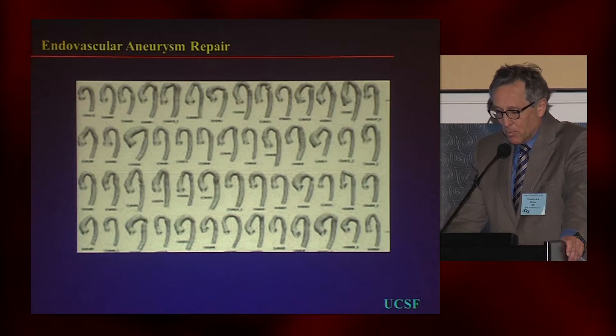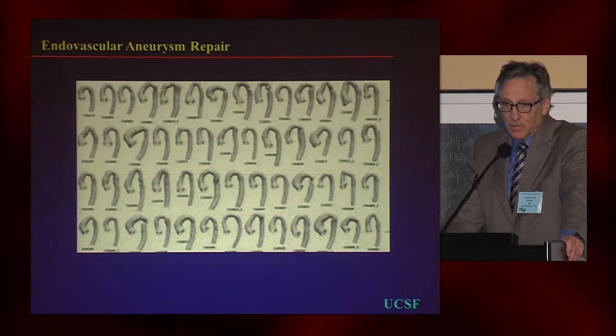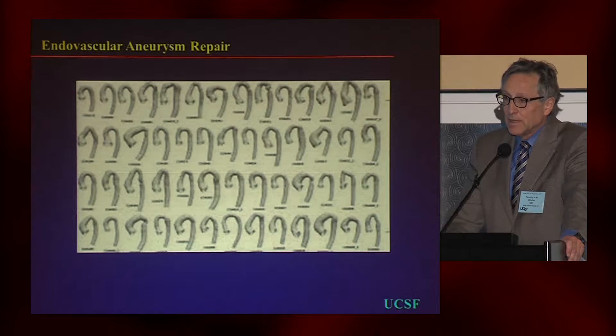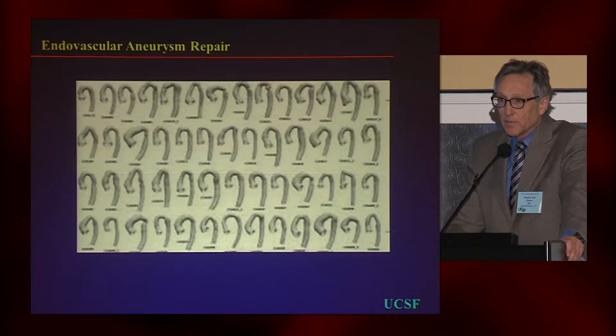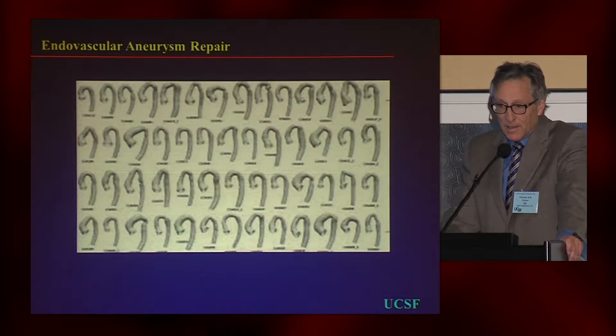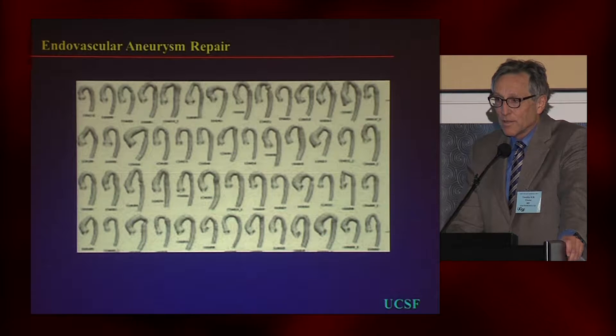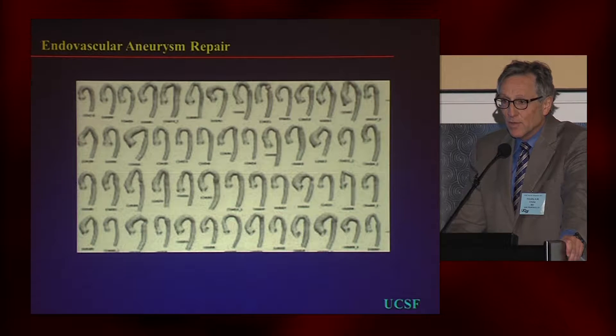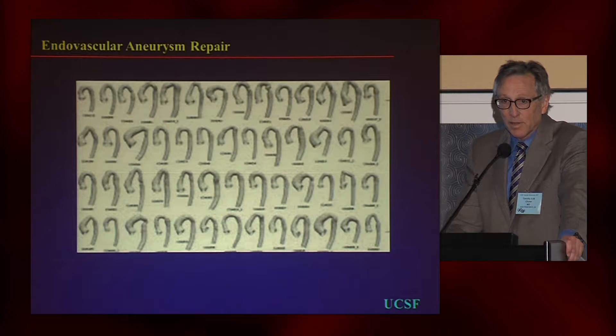The problem with type 1 endoleaks lies, as with any other type 1 endoleaks, not so much with the stent graft or often with the implantation, but with the anatomy. It's a problem of mismatch, but when the anatomy is distorted, the stent graft is often unable to match that. Here you can see in a little array of aortas — nearly every aorta at that point, the transition between the arch and the descending thoracic aorta, has an acute angulation. And if that is where you're trying to implant, you're going to run into some difficulty.